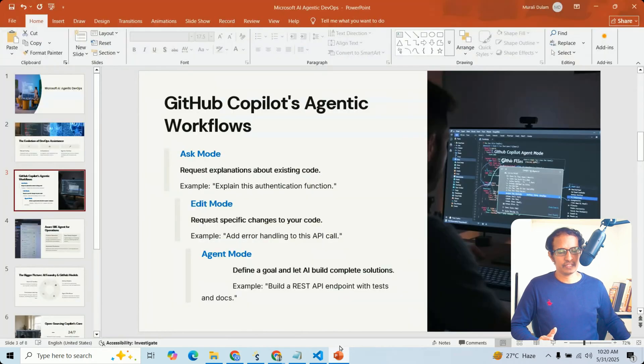Now let us go back to GitHub Copilot workflows. There are different modes: Ask mode, Edit mode, and Agent mode. Ask mode is for getting explanations about existing code. Edit mode is for changing existing code. Agent mode is for completing complex tasks like building a REST API endpoint.